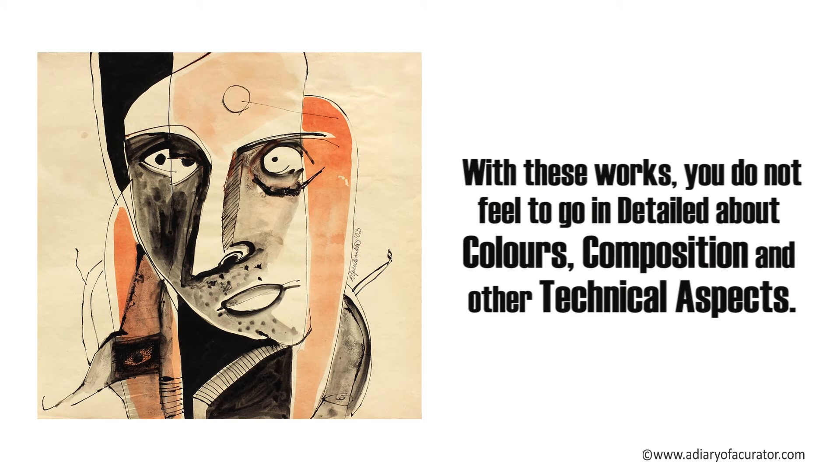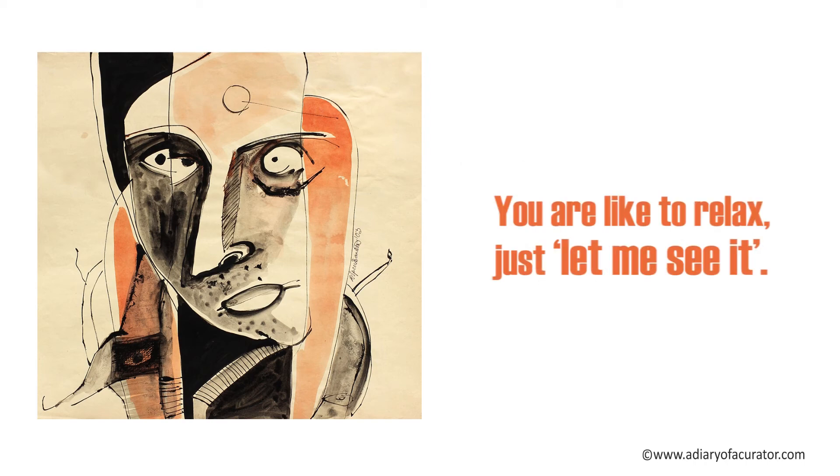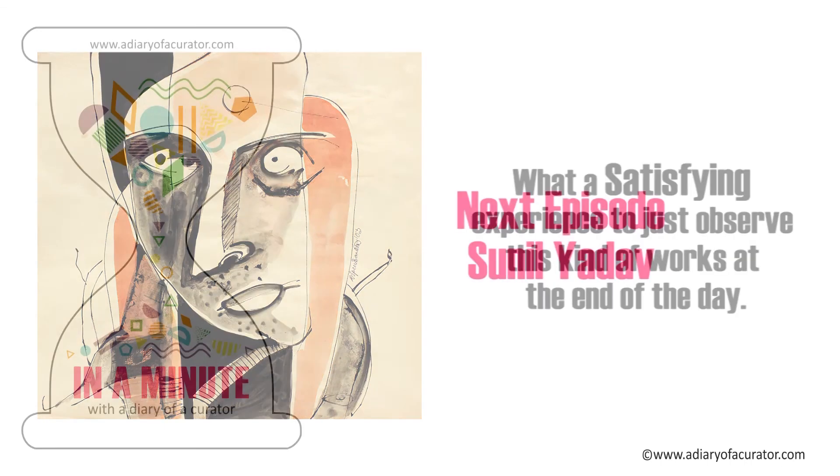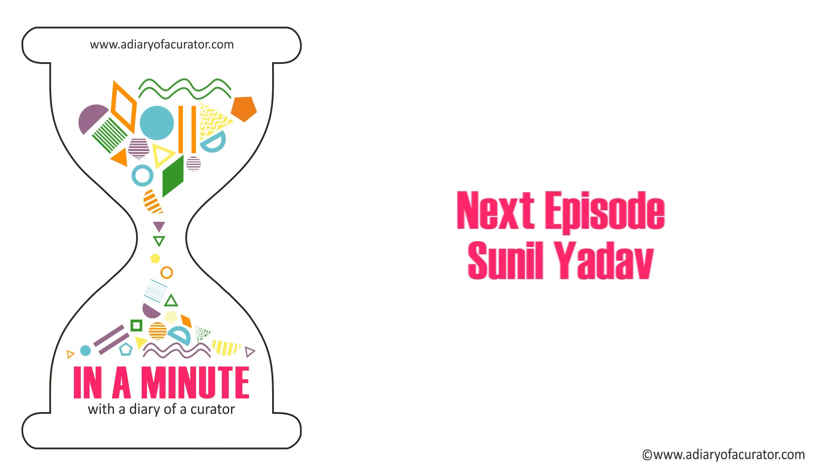With this kind of work, you do not feel the need to go in detail about colors, composition and other technical aspects. You just want to relax and let yourself see it. What a satisfying experience to just observe these kind of works at the end of the day. Thank you.